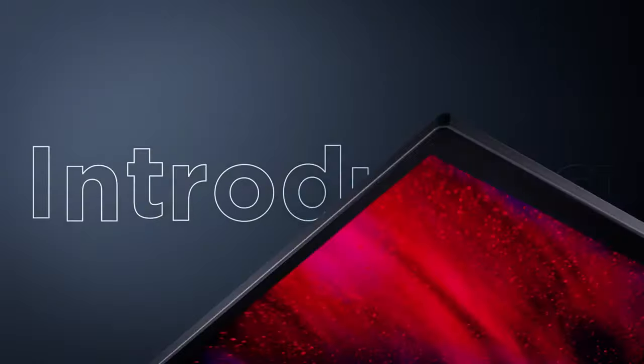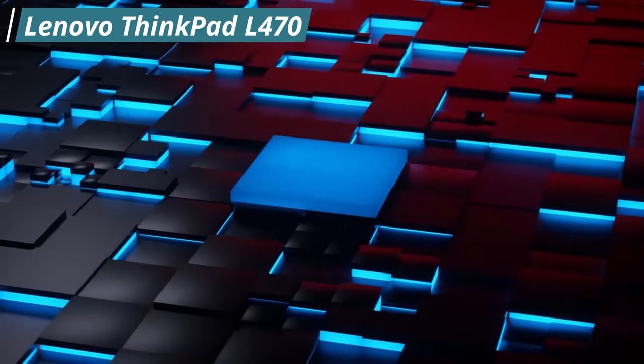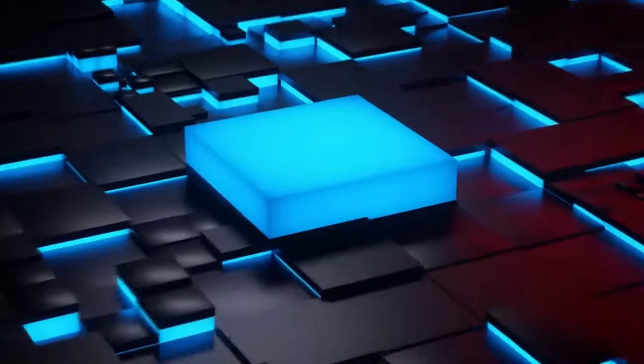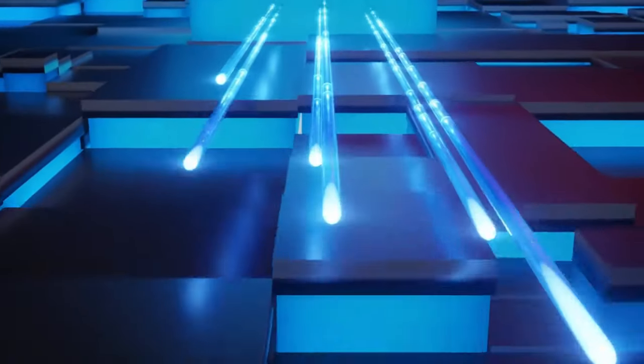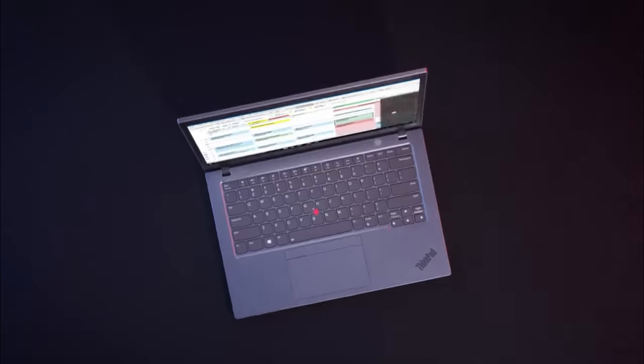Our first laptop is going to be the Lenovo ThinkPad L470. This is the best laptop in this price range. It comes with an Intel processor and integrated graphics, which gives you great performance. It has a 14-inch full HD IPS display, which is really amazing. The build quality is decent and it has a sturdy feel. The keyboard is also great, has a good amount of key travel, and the laptop runs on Windows Pro.